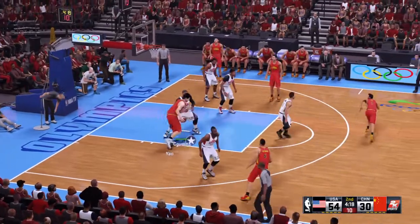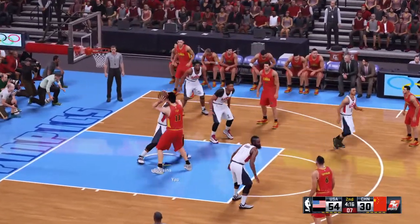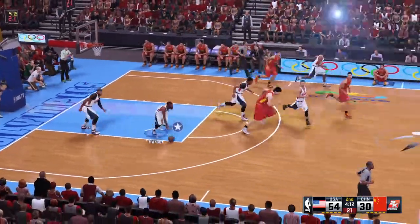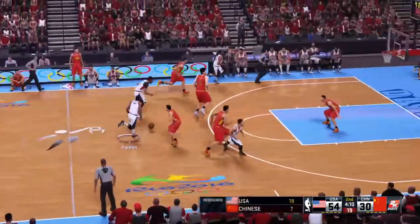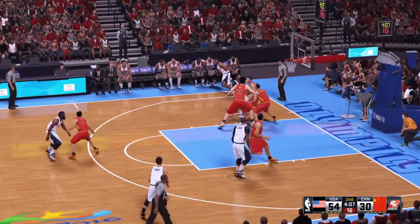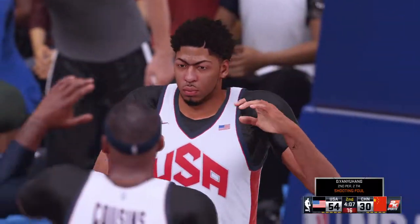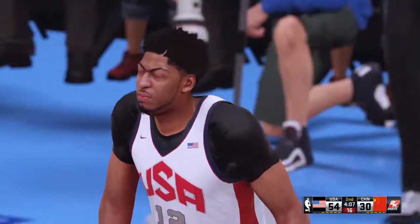He passes to Yao. Nice D from Cousins. And a big lead for them on both the scoreboard and the backboard thus far. Rebounding has been a big key in this one, Greg. They've asserted their will and have taken control on the glass.